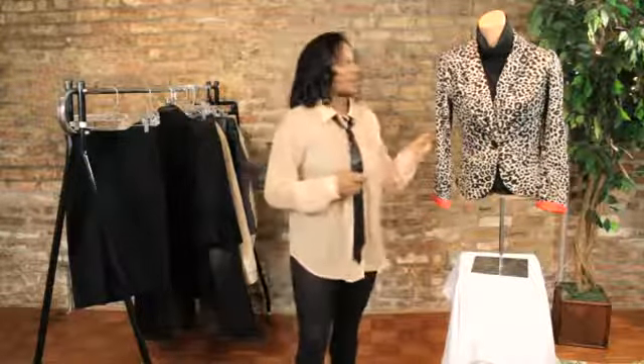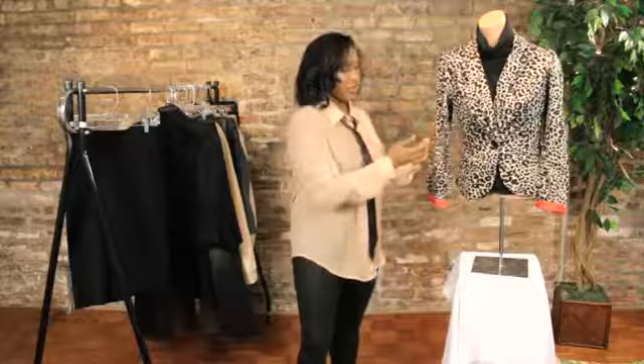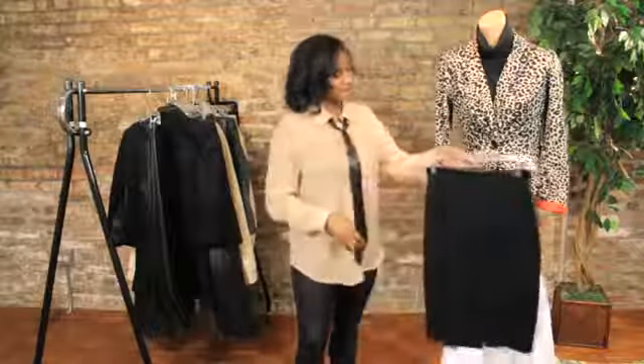Today I have an outfit I prepared to show you a more professional way you can wear a leopard print jacket. I have it paired with a basic black turtleneck, and you can also finish off the look with a simple black pencil skirt.